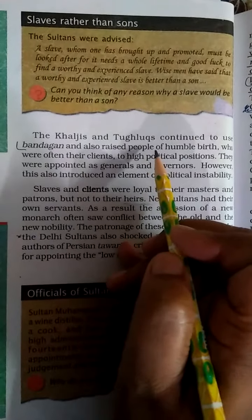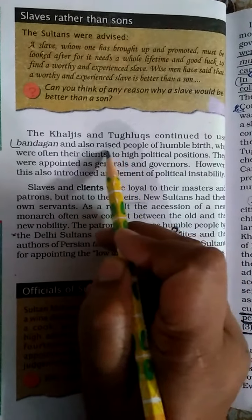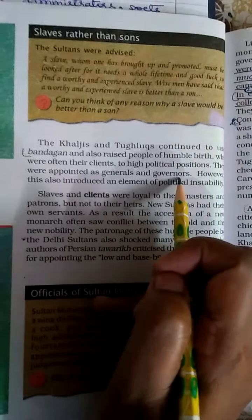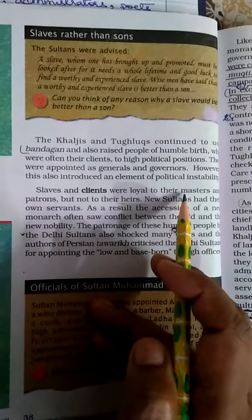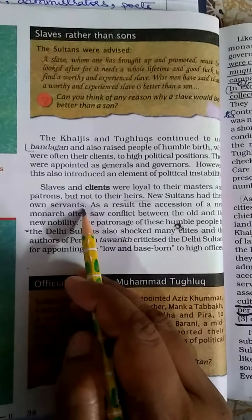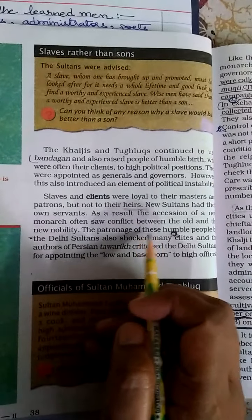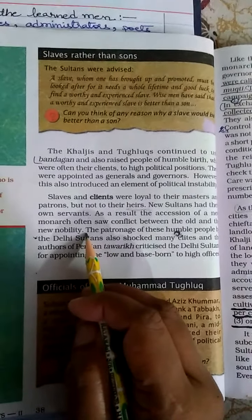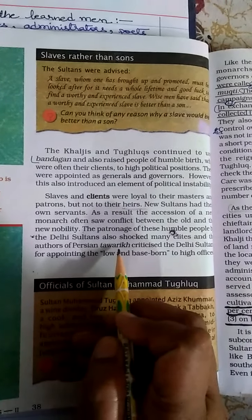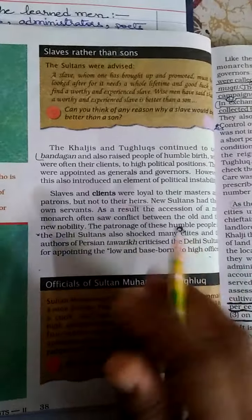The Khaljis and Tughlaqs continued to use the Bandagan system and raised people of humble birth to high political positions. Many were appointed as generals and governors. New sultans used to place their own servants at different positions, which was not liked by the old nobility. There was always conflict between the old and the new nobility. The authors of the Persian Tawarikh criticized the Delhi Sultans for appointing low-born people to high offices.